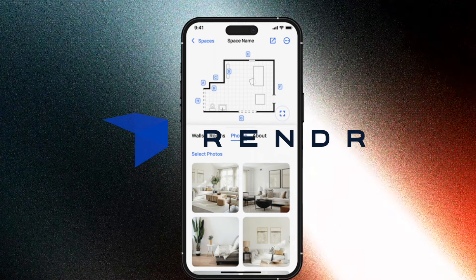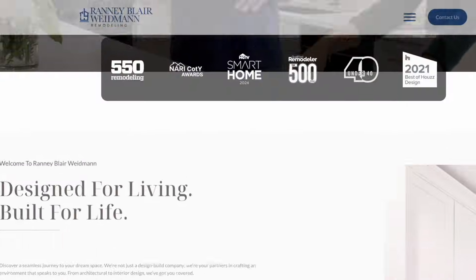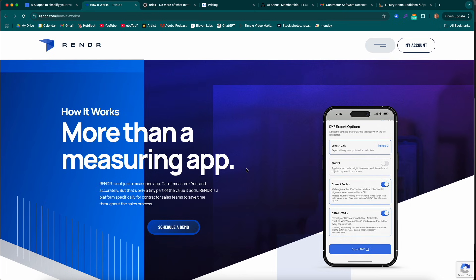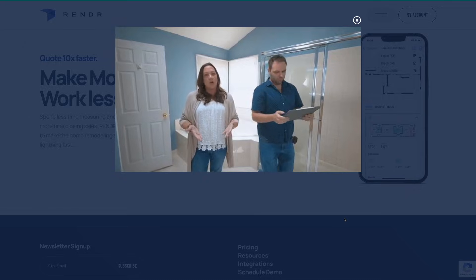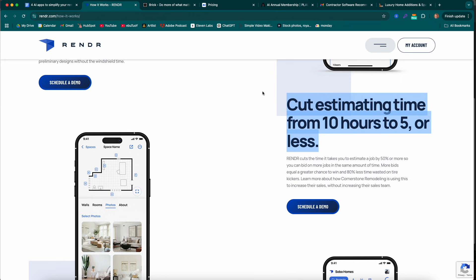Last on the list: Render. This was recommended to us by Peter Rainey of Rainey Blair Weidman, a design-build company in Roswell, Georgia. Render is a measuring app where you use the LiDAR sensors on your phone to scan a room, immediately input it into as-builts so you don't have to create those yourself, and then take that into your own design software — for example, there are integrations with Chief Architect. The main selling point is cutting down your estimating time.